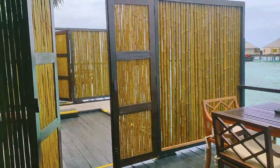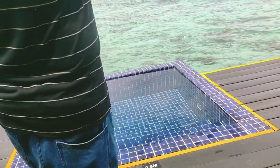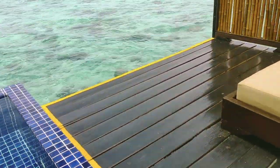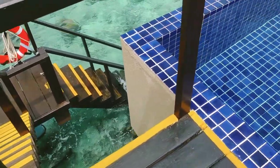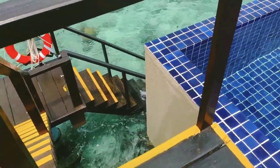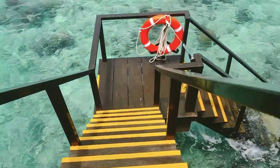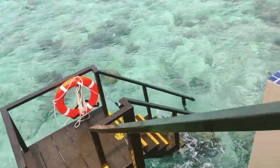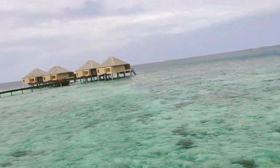Here you have two TVs, and this is the very attractive part of this water villa — the stairs. You can see the stairs leading down, and from there you can see the swimming pool and the amazing, very beautiful water view.